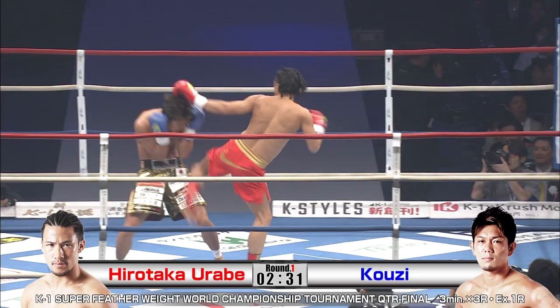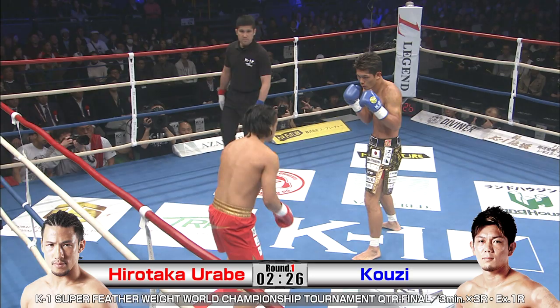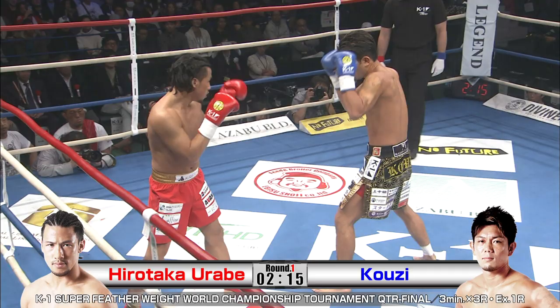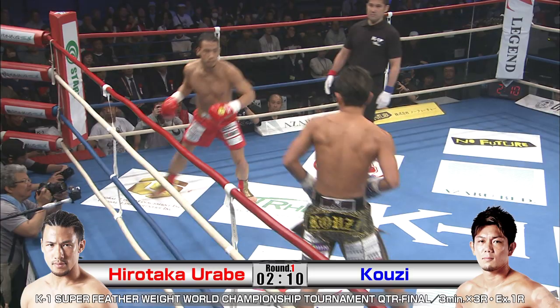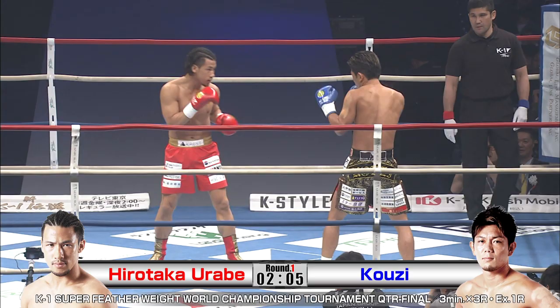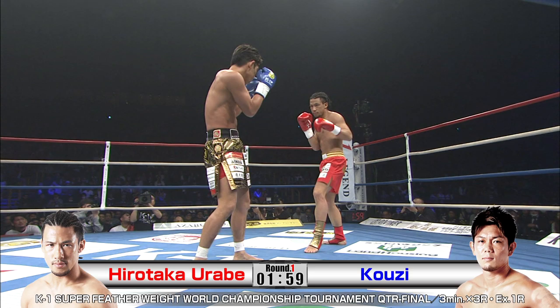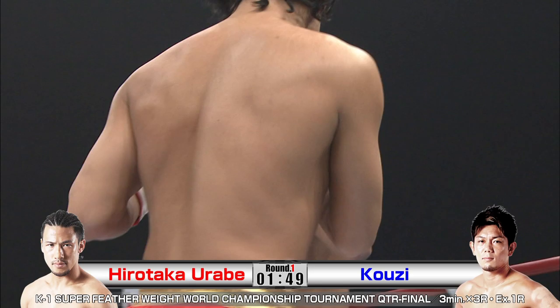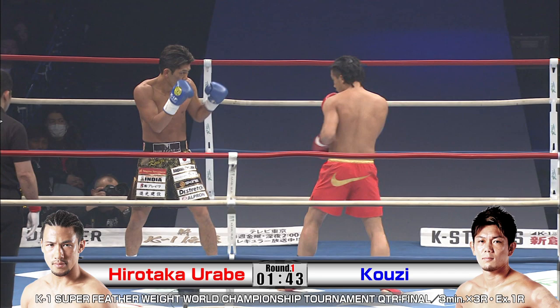Big right hand right off the bat! Hirotaka seems to be phasing through it, but he definitely felt that. I really enjoy watching Koji because he throws his punches and combinations — he just really lets his hands go. He's not afraid of the counter. That's the big part about throwing a punch: how committed you are, how unafraid you are of getting punched back. Koji's not afraid of taking the hit. These Japanese fighters in K1 are so well-versed. You'll see a lot of them with extremely good boxing skills, and Koji is one of those guys.